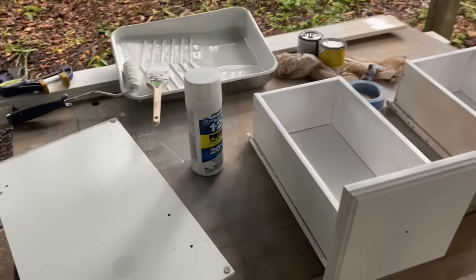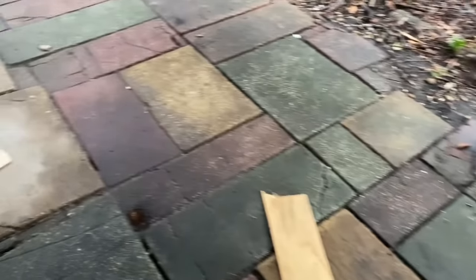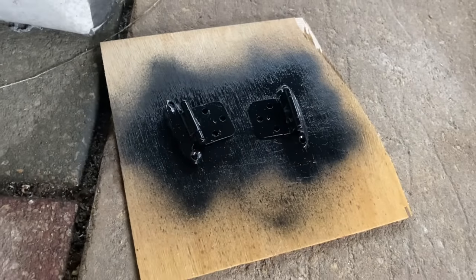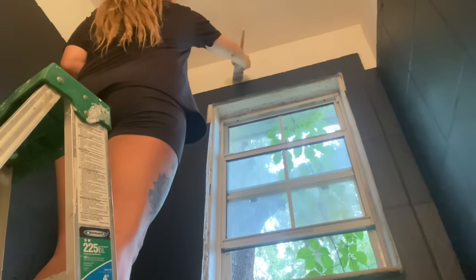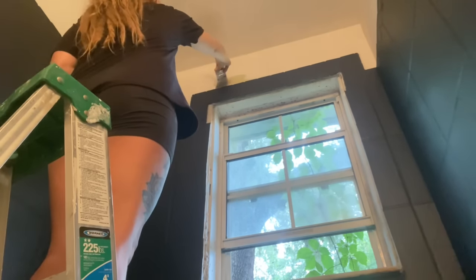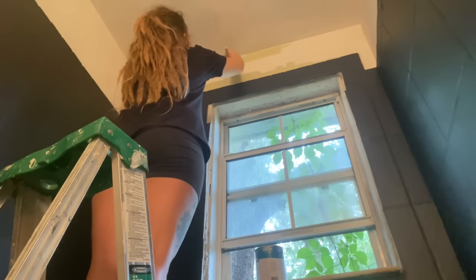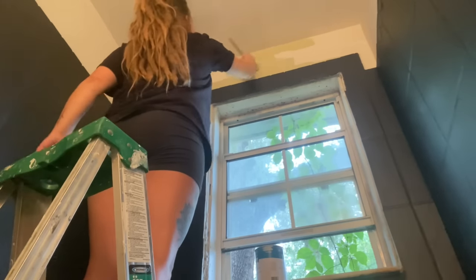All of the hinges that were on the cabinets I took off and spray painted those black. I did get new knobs, and I had a leftover handle from when I did the kitchen. I also had some leftover sage green paint from the kitchen and I wanted another color besides just black and white in here, so I decided to paint the upper part of the bathroom a sage green.